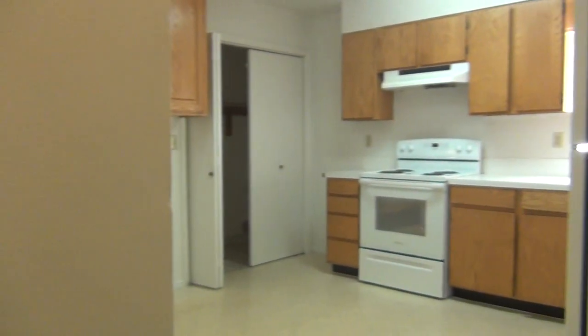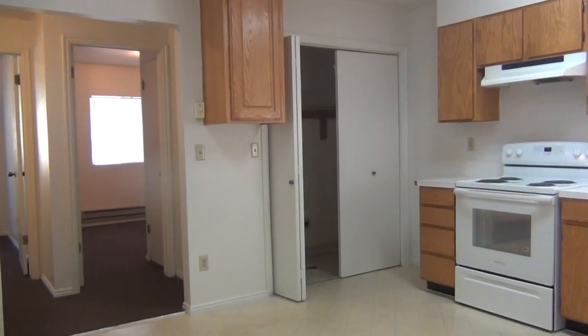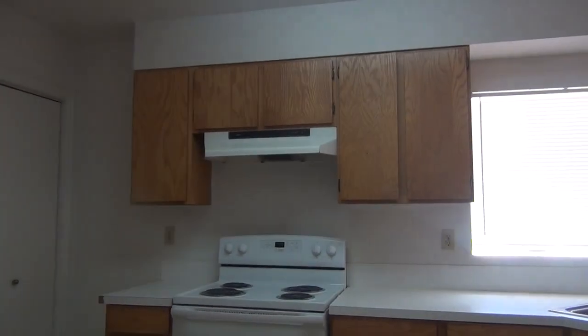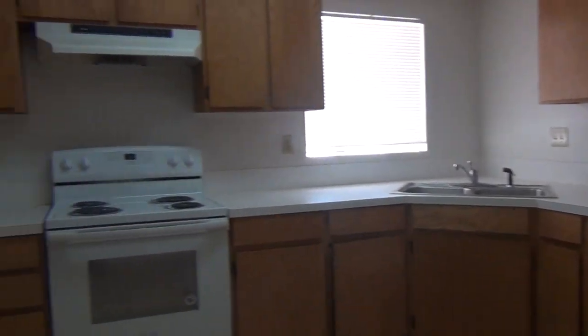All the windows are still above ground, which is nice and keeps the units brighter. This opens up into the kitchen — lots of cabinet space and countertop space.